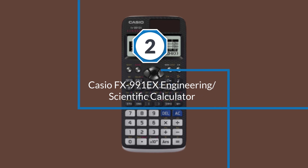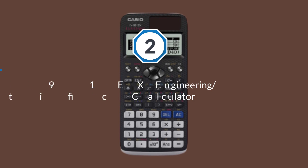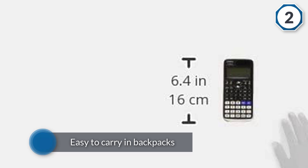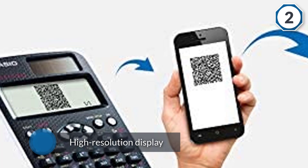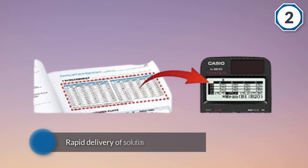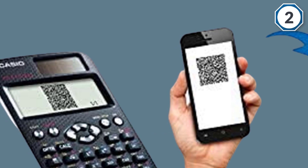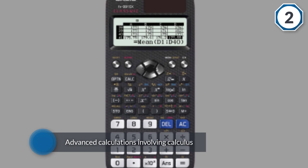Number two: Casio FX-991EX engineering scientific calculator. The calculator has excellent reviews and is highly rated. The sleek design makes it easy to carry in backpacks as well as laptop bags. The high resolution display helps in displaying more information with high accuracy. The rapid delivery of solutions and ease of advanced calculations involving calculus, integration, vector and inequality calculations are quite impressive. Two-way power ensures reliable use in any setting.